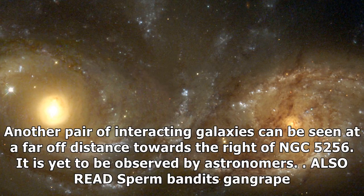Another pair of interacting galaxies can be seen at a far-off distance towards the right of NGC 5256. It is yet to be observed by astronomers.